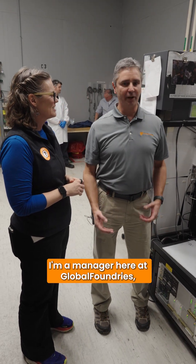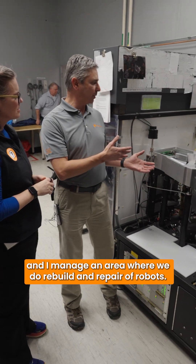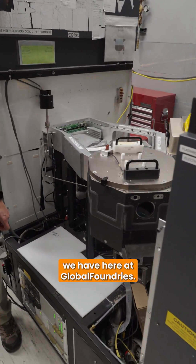Hi, I am Steve Messier. I'm a manager here at Global Foundries and I manage an area where we do rebuild and repair of robots. And is this one of them? This is one of them. This is one of the oldest robots we have here at Global Foundries.